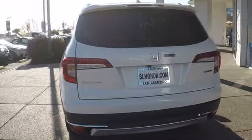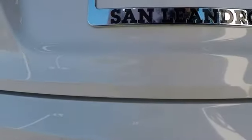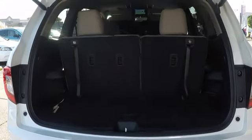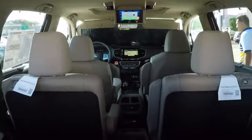Here are some of this vehicle's great options: anti-lock braking system, stability control, traction control, remote engine start, power liftgate, keyless entry, lane departure warning, power passenger seat, navigation system, steering wheel audio controls, backup camera.